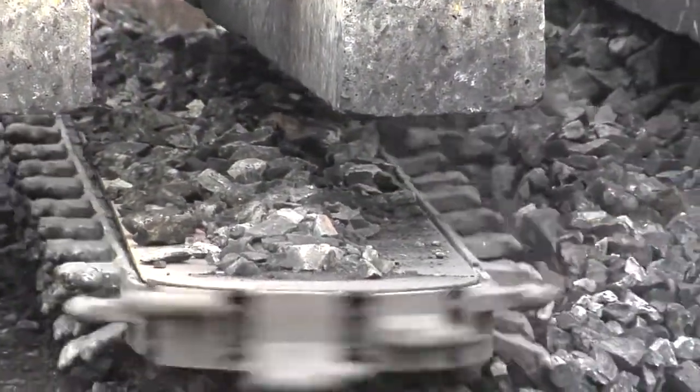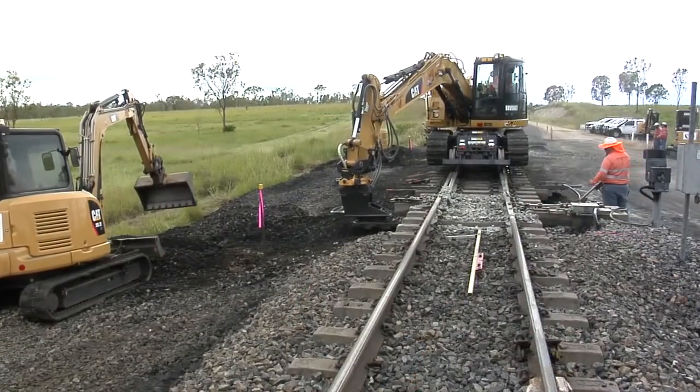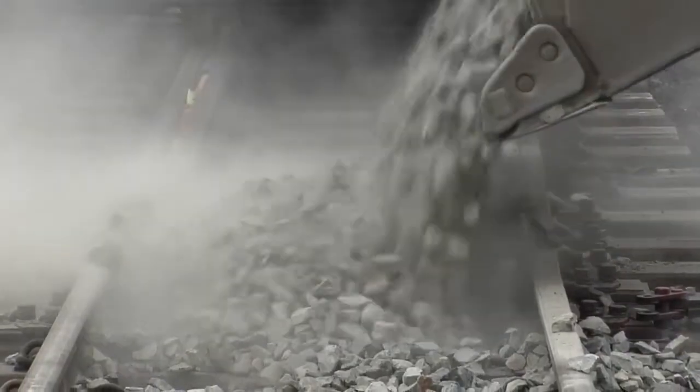All we really have to do is prep our site, take our shoulders off, put these machines on and they do the rest. We just start the cutter bar going and it throws material out the side, and as they're throwing it out we've got loaders putting new stuff back in its place. It's a pretty simple process.